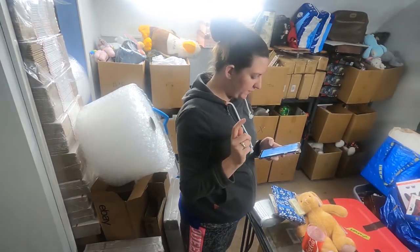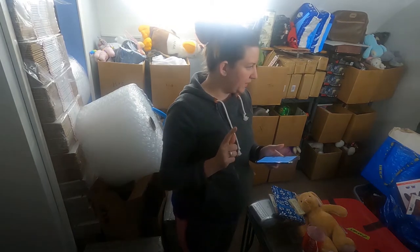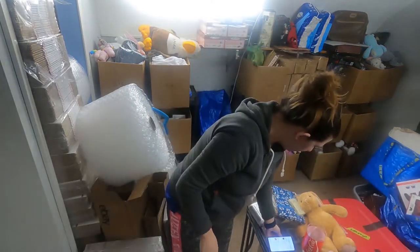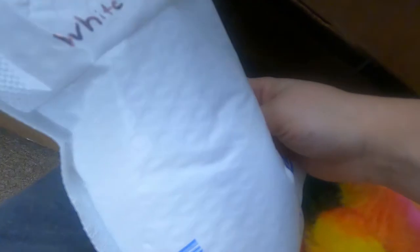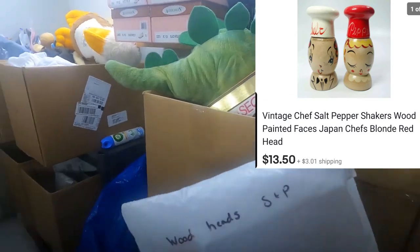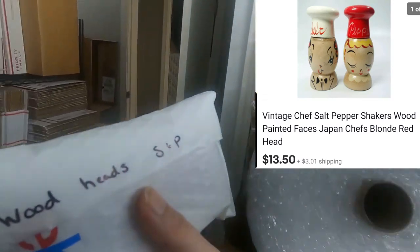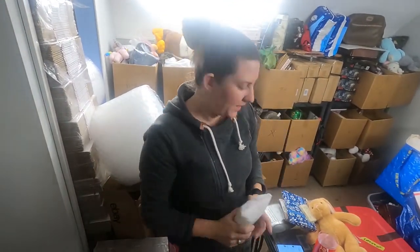Two more things left to grab — we're looking for a salt and pepper shaker and a purse. The salt and pepper shaker is going to be in box one. After digging past mason jars, turkeys, and a monkey, here we go — and that is our second salt and pepper shaker going out this week.